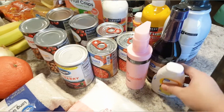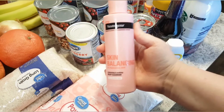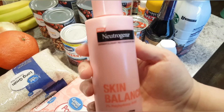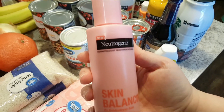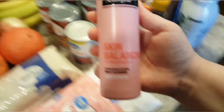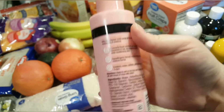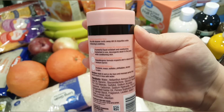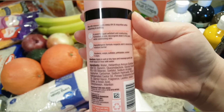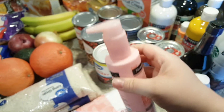I got some Worcestershire sauce as well as a new face wash. I actually think this bottle is really pretty, which was the first thing I noticed. I've been looking for a new one so I decided to try it. Looking at the ingredients, it doesn't look like anything would really break me out, but hopefully it works well — I'll check back in with y'all on that.